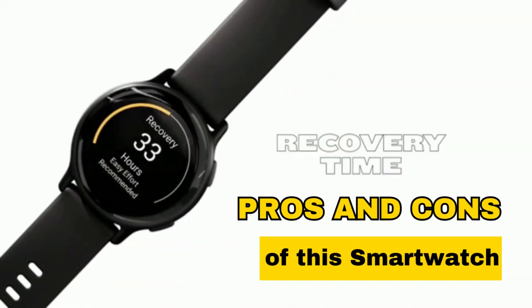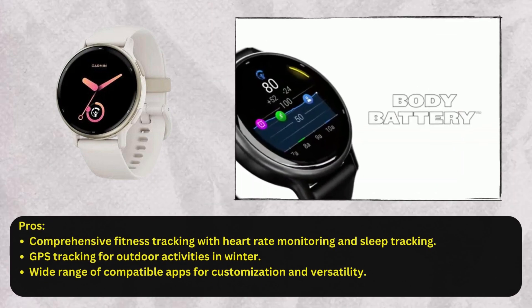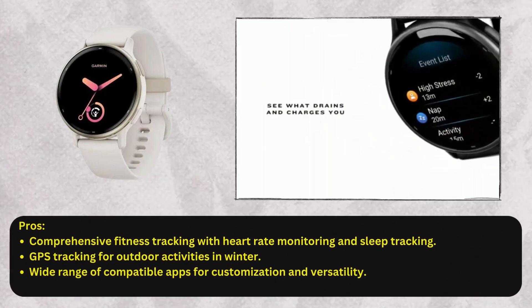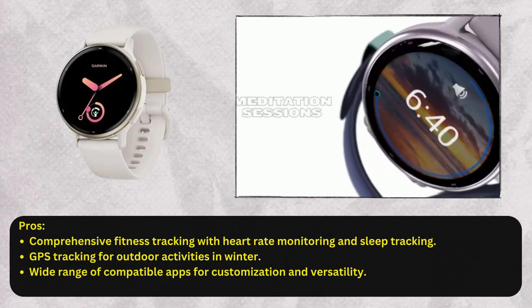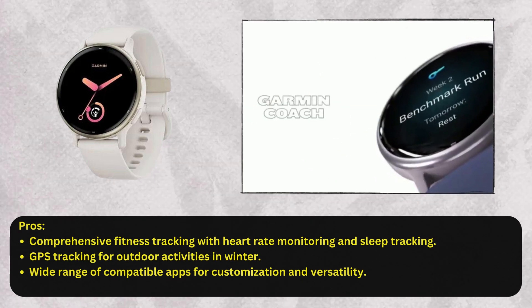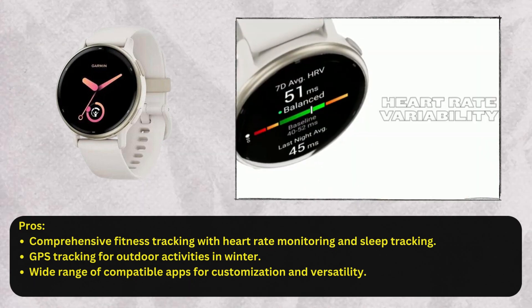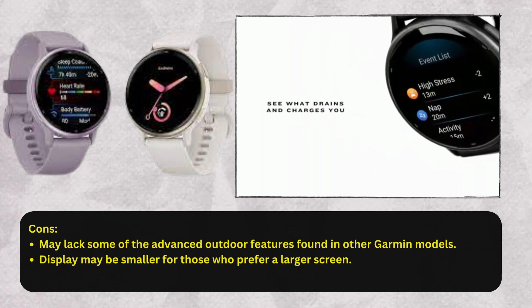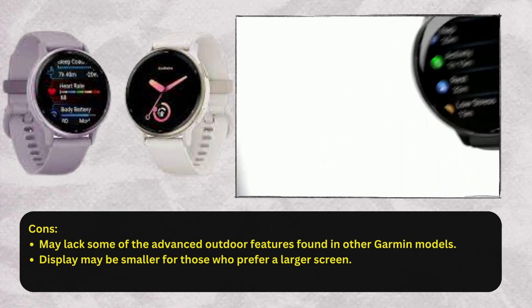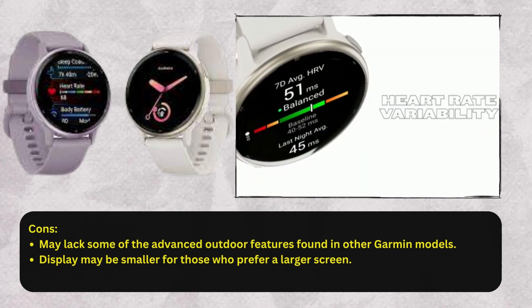Now let's discover the pros and cons of this smartwatch. Pros: comprehensive fitness tracking with heart rate monitoring and sleep tracking; GPS tracking for outdoor activities in winter; wide range of compatible apps for customization and versatility. Cons: may lack some of the advanced outdoor features found in other Garmin models; display may be smaller for those who prefer a larger screen.